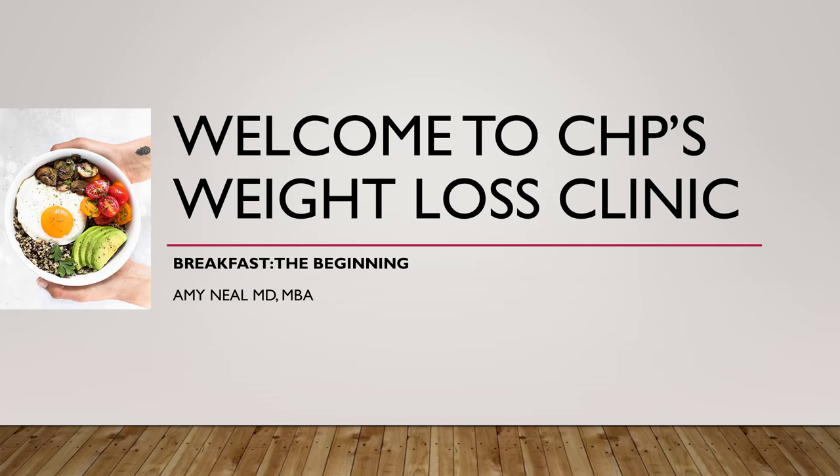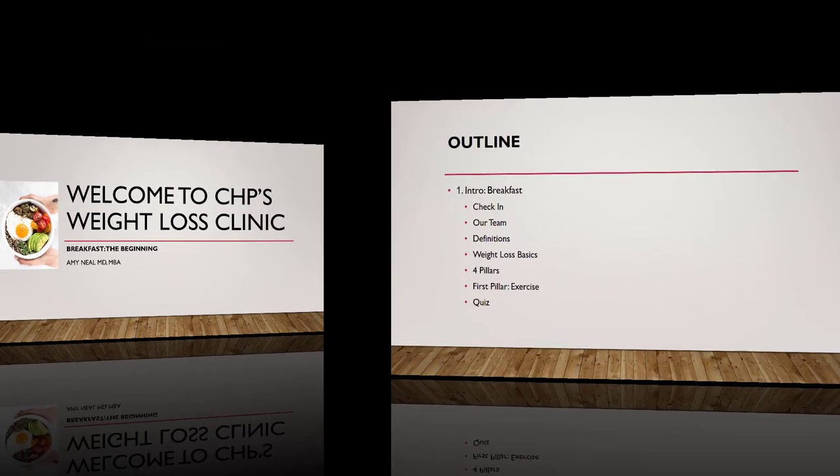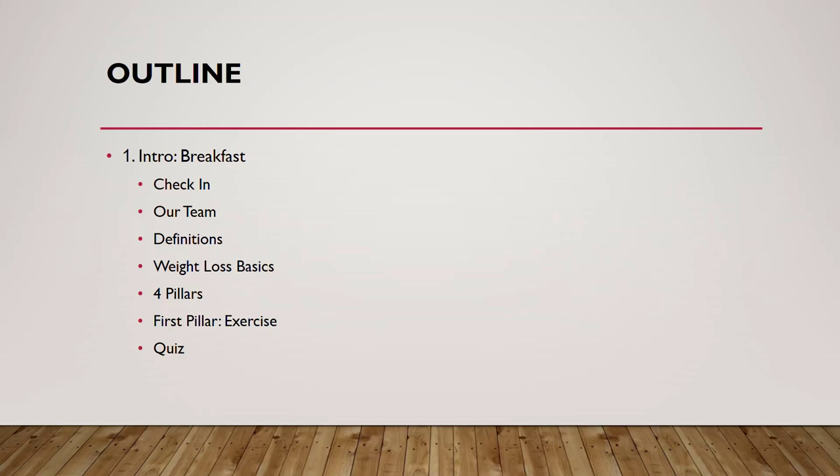Welcome to CHP Weight Loss Clinic. I'll be going through the beginnings of how to begin a weight loss program. I'm Dr. Amy Neal. The purpose of this video is purely for education and is not intended for reproduction. I have no financial disclosures. Today we will review the beginnings of a weight loss program.